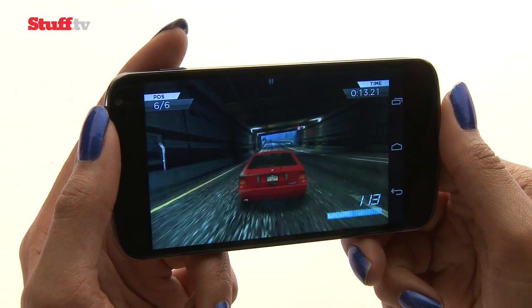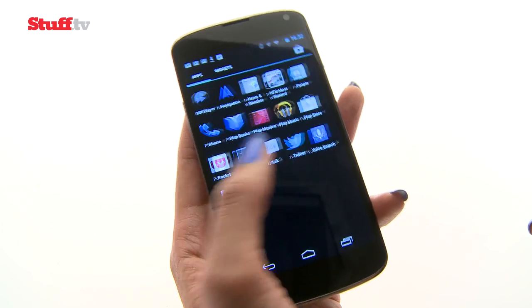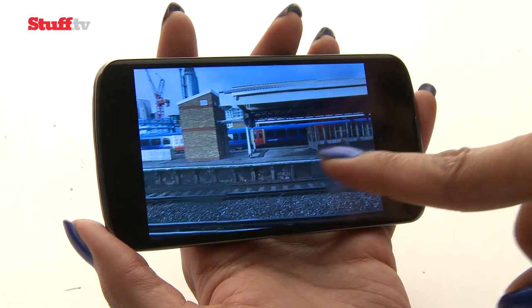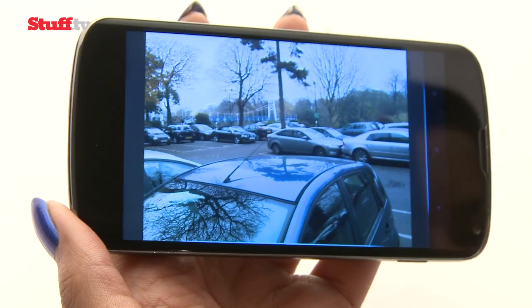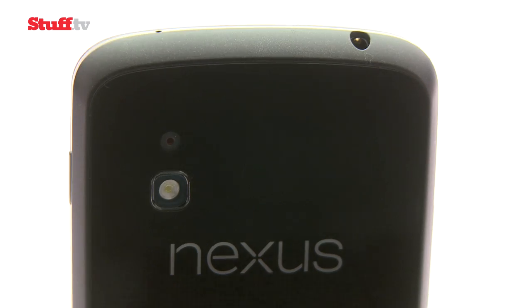The combination of a 1.5GHz quad-core Snapdragon processor and the wonderfully slick Jelly Bean makes the Nexus 4 one of the fastest Androids out there. It's not perfect though — video is shaky, and while it produces excellent snaps, the 8-megapixel camera falls slightly short of the best.